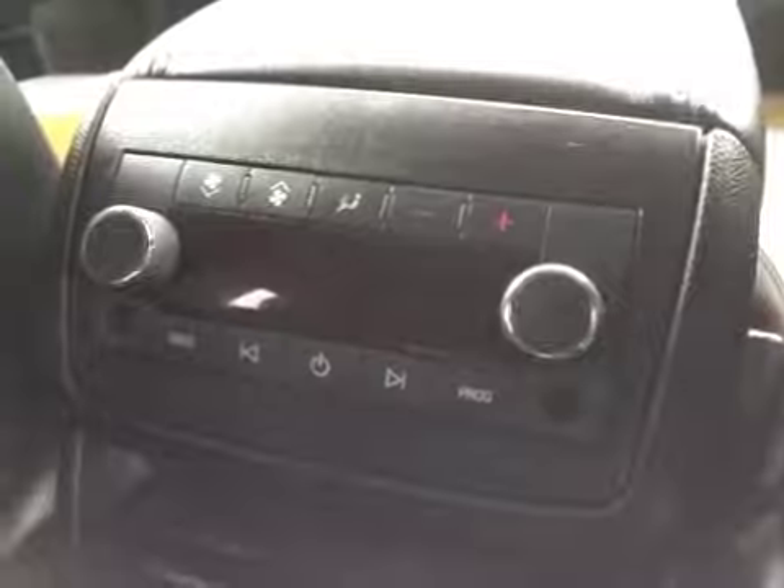The rear of the vehicle consists of two captain chairs in the second row. The second row also has climate control and stereo control. The third row is a split bench. The back also comes with a sunroof.